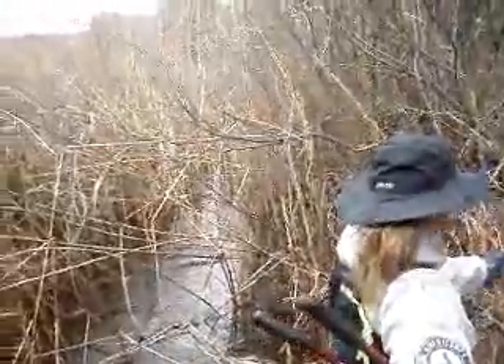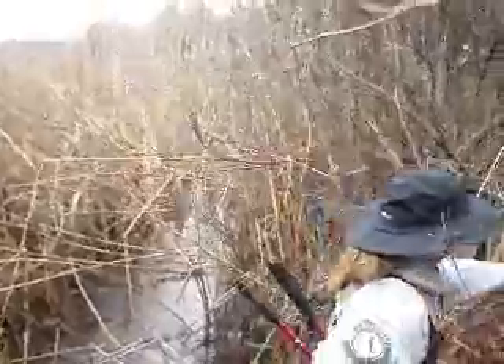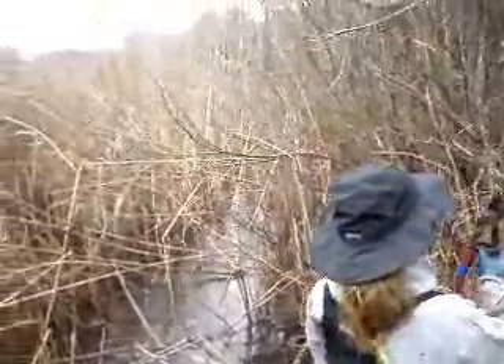We probably have another 300 feet to go here before we hit the main road. We'll be working through it. Well, good work — thanks for all your help.